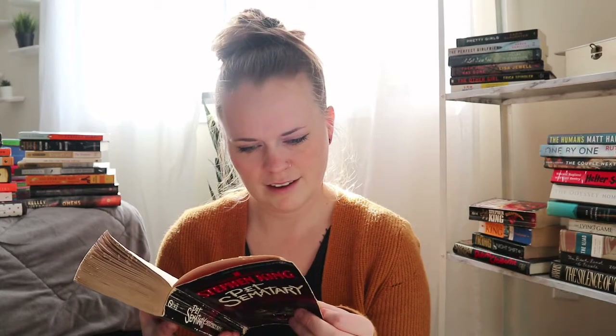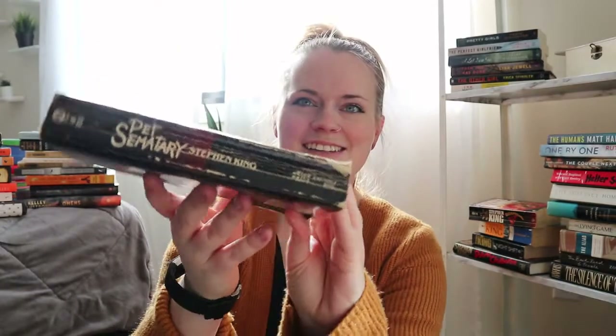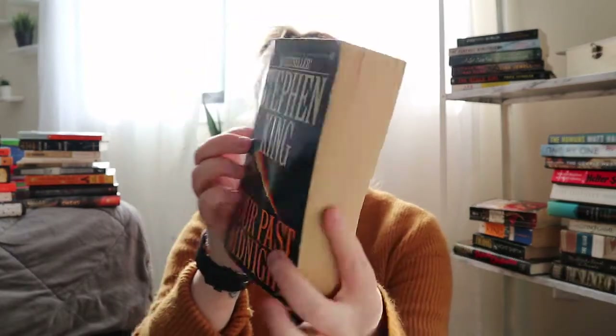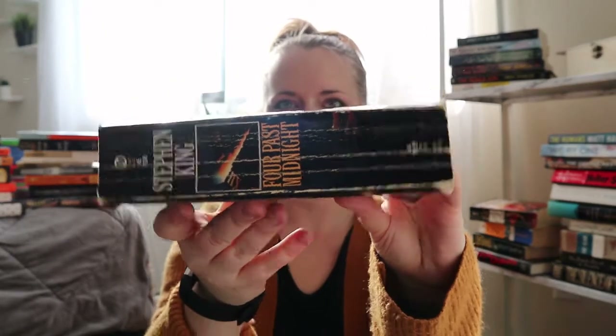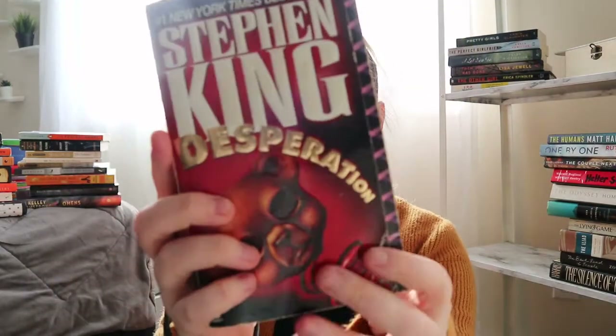I think this is the 1983 version, so I'm so excited to have this physical copy — I just finished the audiobook of it. I also got Stephen King's Four Past Midnight, which looks pretty cool. And four more Stephen King books: Desperation, which is in pretty big shape.